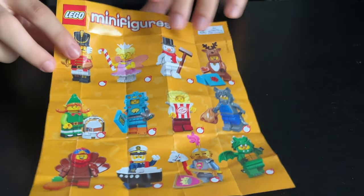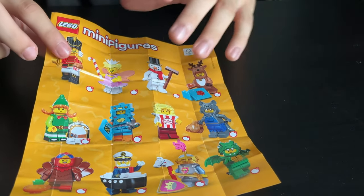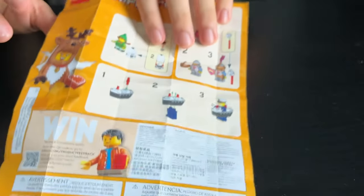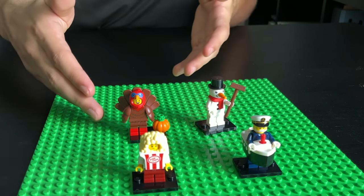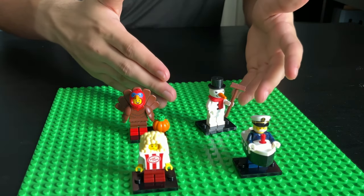Here's what I got. I got the collector's guide right here — here's all 12 figures, and here's the back. I got a fairy captain, a popcorn costume kid, a turkey costume guy, and a snowman.